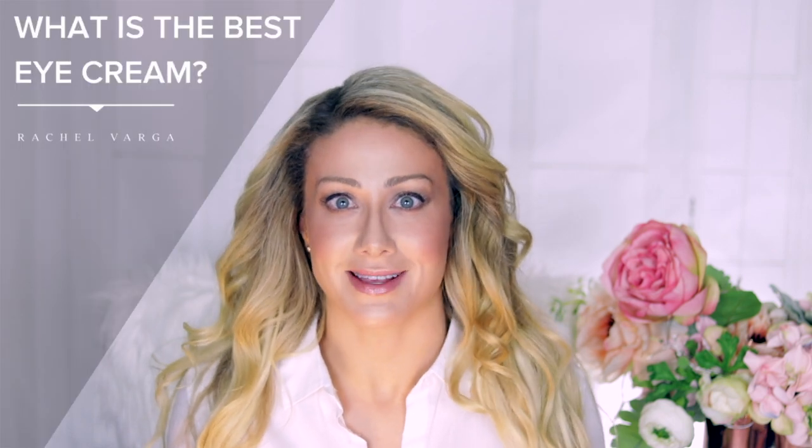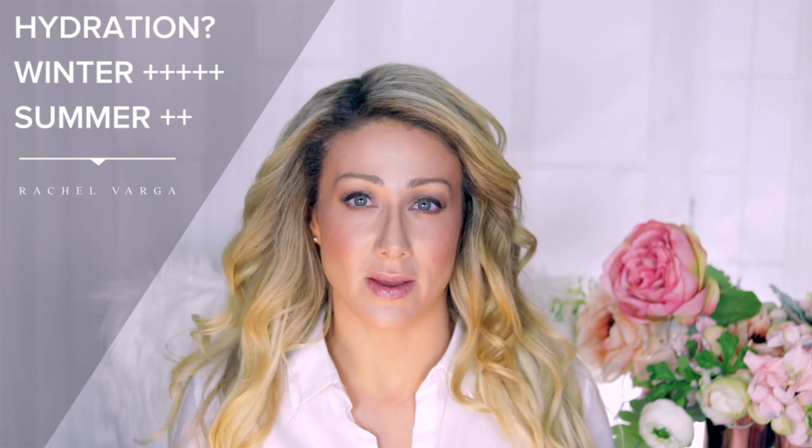Hooded eyelids, puffy eyelids, or dark circles can be better treated with things like neuromodulators — Botox, Dysport, and Xeomin — and some laser rejuvenation treatments. If you have any of those concerns you really want to look at treatments rather than skincare. One question I receive is: what's the best eye cream? It really depends. In winter months you'll want a thicker eye cream; in summer maybe an eye serum. Some eye creams contain caffeine, which can help a little with puffiness, but it's probably not going to make a noticeable difference.